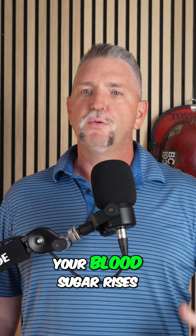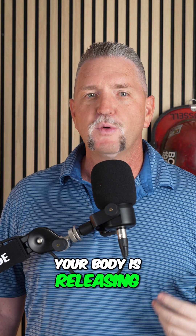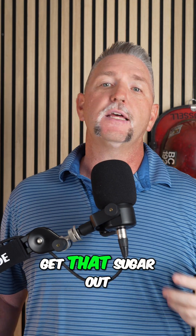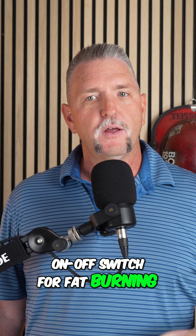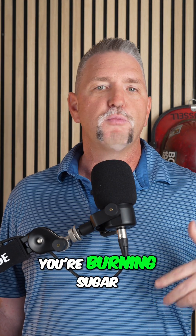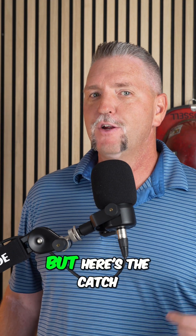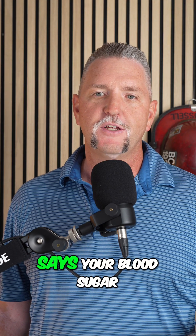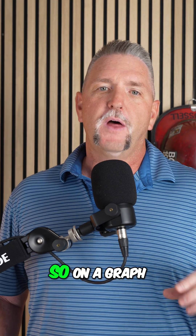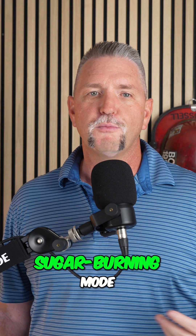Here's what happens. You eat carbs, your blood sugar rises. Your CGM catches that, but behind the scenes, your body's releasing insulin like crazy to get that sugar out of your bloodstream. Insulin is like the on-off switch for fat burning — when insulin is high, you're burning sugar; when insulin is low, you can burn fat. But here's the catch: insulin doesn't just spike and disappear. It can stay elevated for hours, even when your CGM says your blood sugar's back to normal. So on a graph it might look stable, but metabolically you're still stuck in sugar-burning mode.